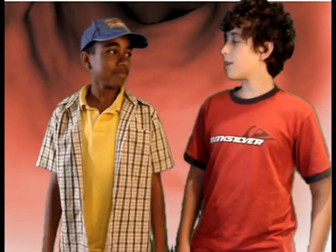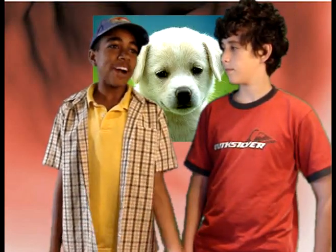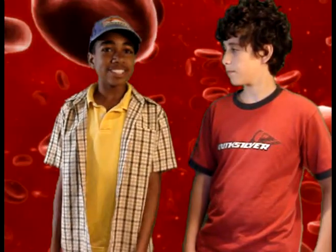Whoa! Cells are amazing! Yeah they are. What else is there to know about cells? Well, pretty much everything in the world around us is made out of cells — plants, animals, fungi — they're all made out of cells. Hey, that means I'm made out of cells! Yeah you are. And when there's a group of cells together, it makes up a tissue. A group of tissues is an organ.